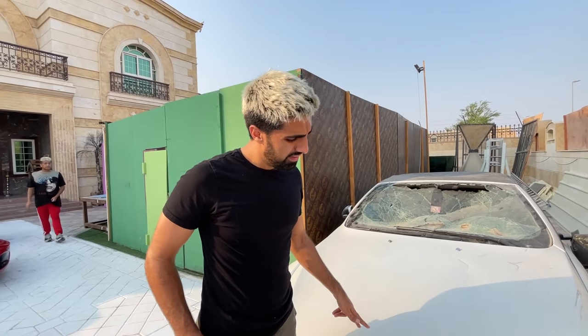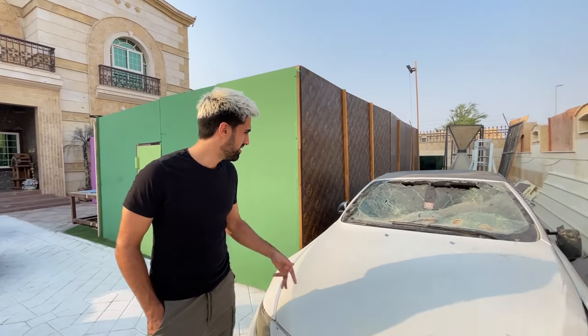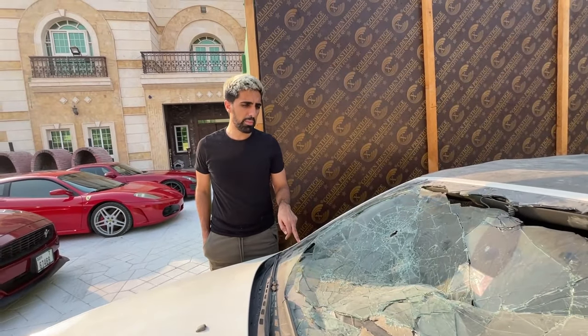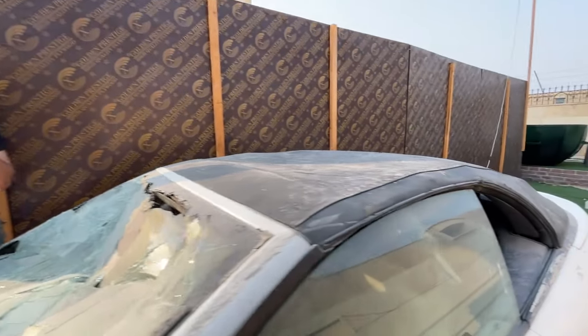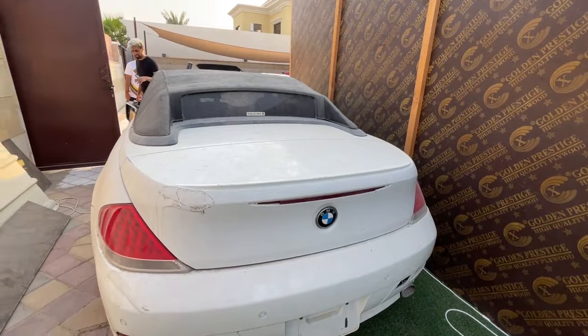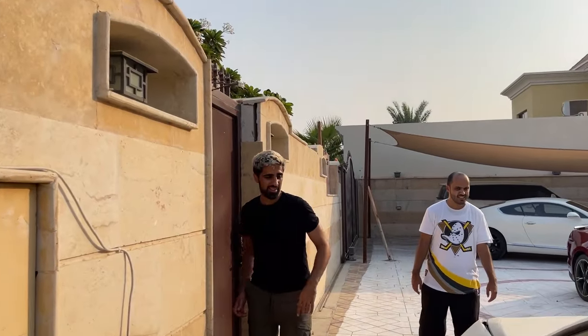Actually, it wasn't supposed to be crashed, but my friend who drove it didn't know how to drive, so he accidentally crashed it. And you just sledgehammered it? Yeah, after that we just sledgehammered it — I mean, it was already crashed, so we might as well just have fun with it. What BMW is this? It's the 6-series. Is it a 6-series? Yeah, a 6-series convertible — completely destroyed.